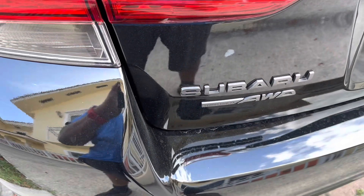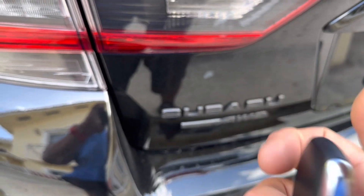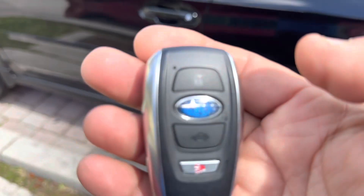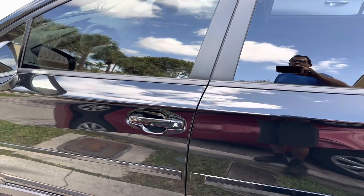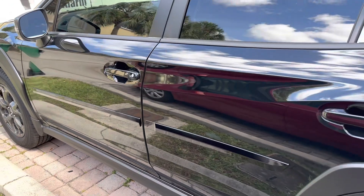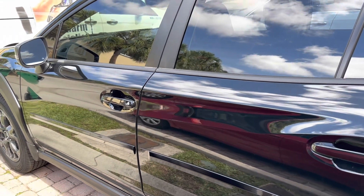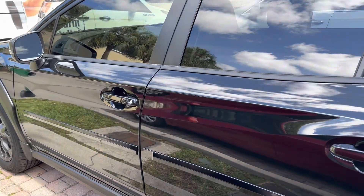Today we have a Subaru Crosstrek where we installed a shock sensor to the factory alarm. Nobody wants to carry another fob around, so we incorporated the shock sensor into the same OEM factory alarm system. We're going to go over a few things. When you arm the system, factory alarms have a delay, so give it a second. You'll notice by the speedometer a little picture of a lock that'll flash, then pause — that's how you know it's armed.